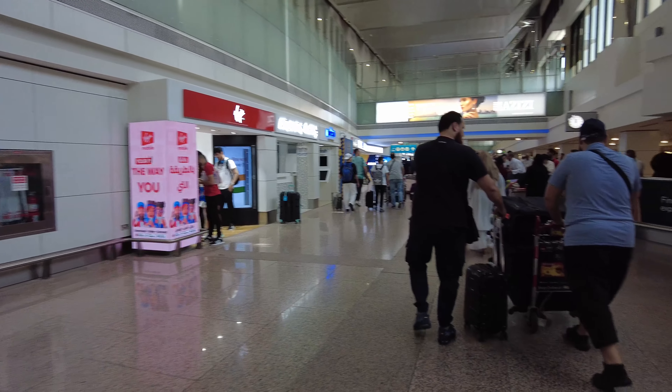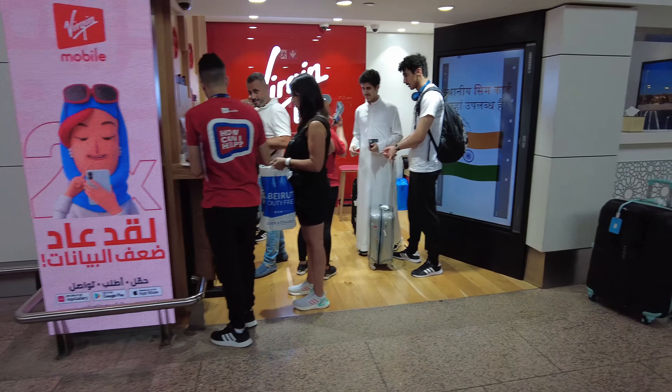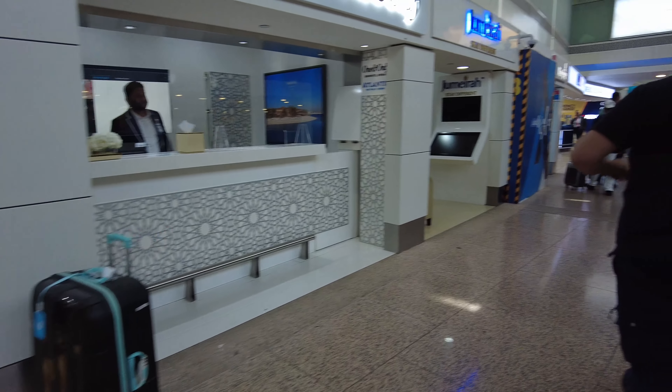I just arrived and claimed my bag. It seems things have changed here at Dubai Airport — they're not stamping the passport anymore, they're just using the smart gate, which is really cool. This is Terminal 1 in Dubai and as you arrive you'll find various sections and many things around.